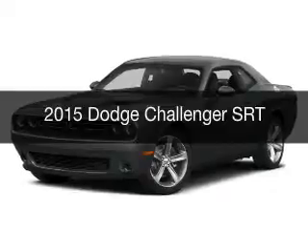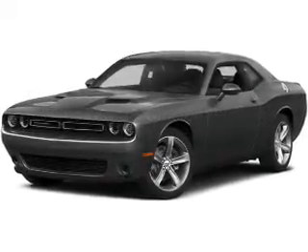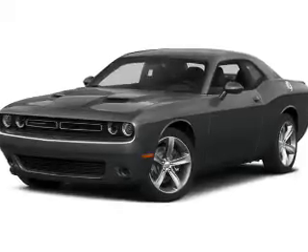This is a new 2015 Dodge Challenger. Grab life by the horns. It's powered by a rear wheel drive engine.